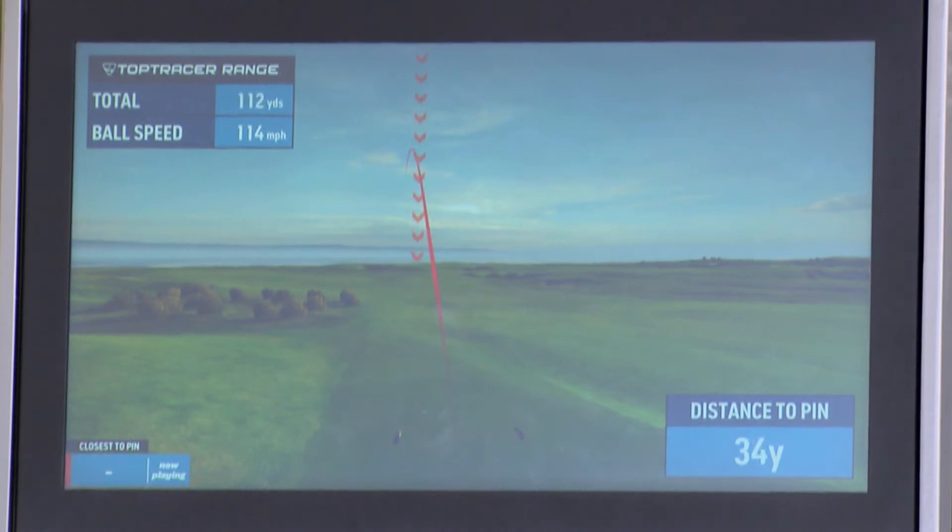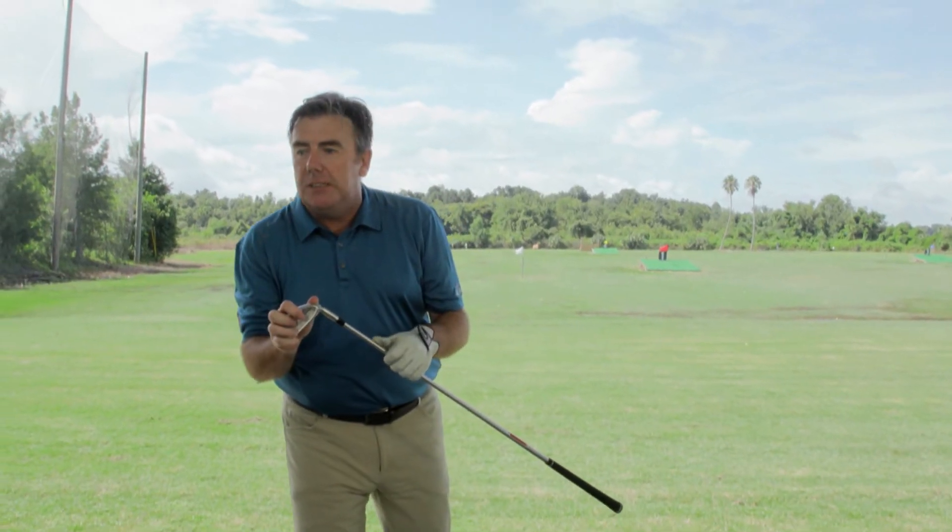Right into the middle of the green. I've got plenty of club to do this. So let's make sure that we take one more club on par 3s to avoid that big number.